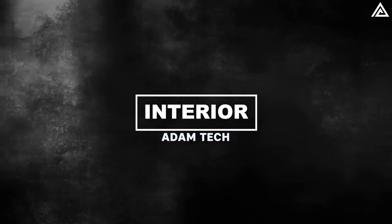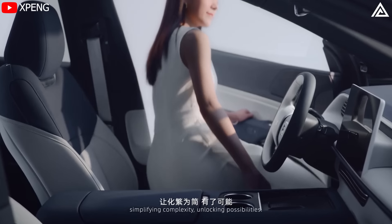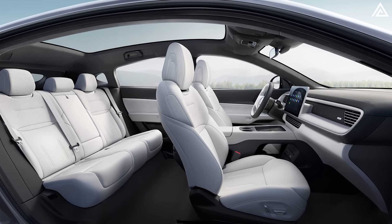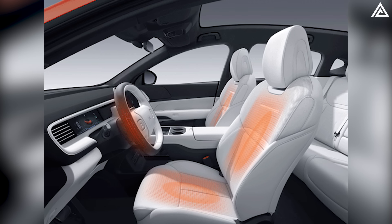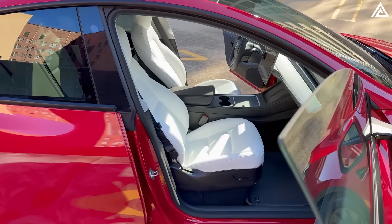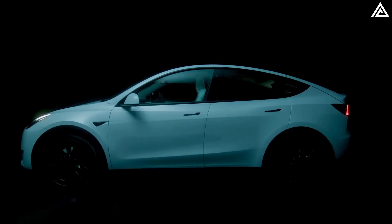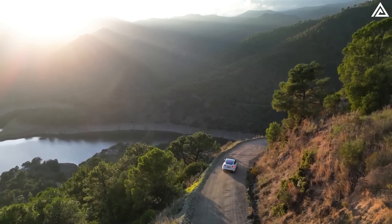How does the interior of the Xpeng G6 stack up against the 2025 Tesla Model Y Juniper? When it comes to interior quality, these two vehicles present distinct approaches. The Xpeng G6 is equipped with high-grade synthetic leather and wood trim, giving its interior a modern and luxurious feel. It features 12-way power-adjustable front seats with heating, cooling and massage functions. In contrast, the current Tesla Model Y, while offering a minimalist design with similar materials, lacks the massage function and only provides seat heating. It is anticipated that the Juniper model could introduce upgrades in seating comfort, potentially including ventilation and massage features to close this gap.